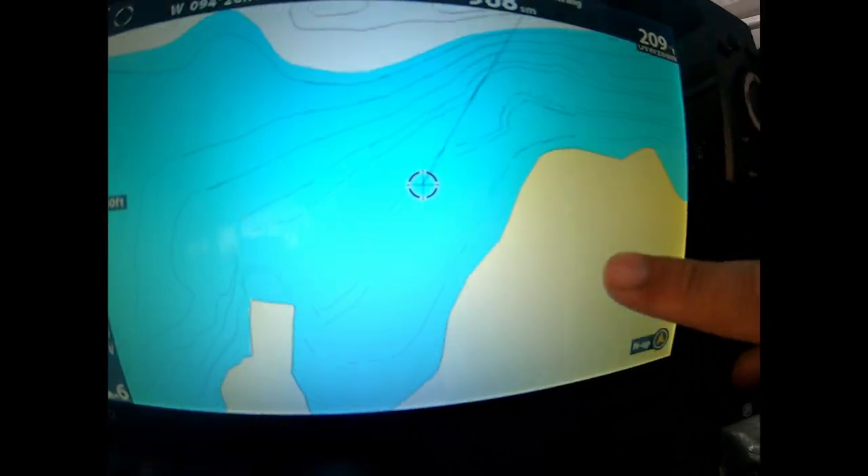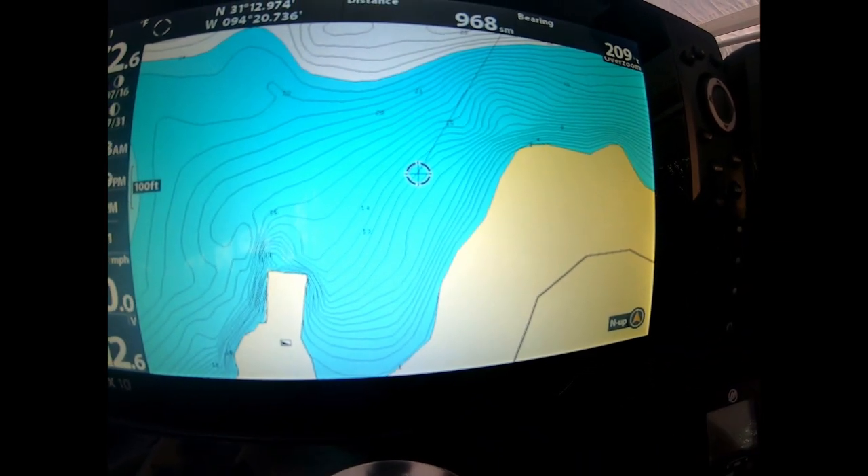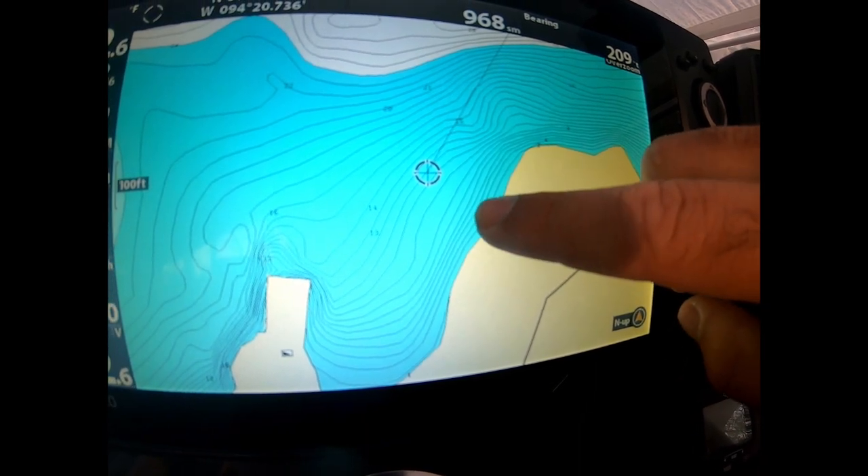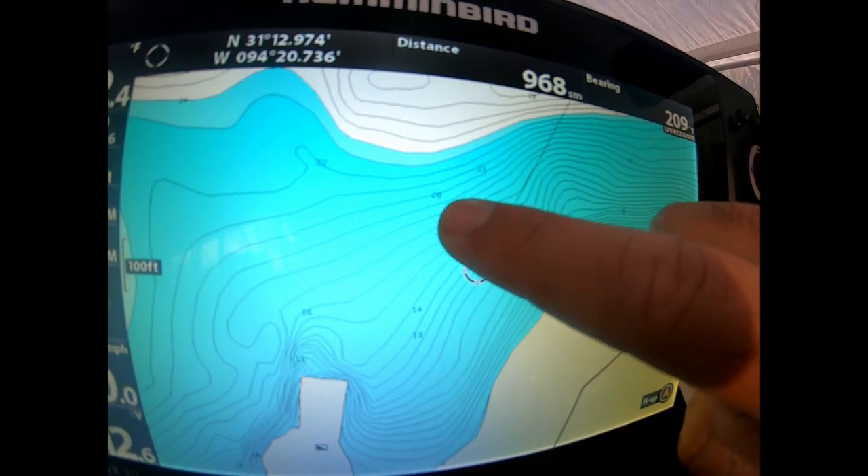So I'm about to show you guys what exactly a topographic or contour map will look like on a paper map, on your fish finder, or a website app. I'm looking at a map of Lake Sam Rayburn Reservoir. Yellow is going to be our land. Each one of these lines is showing us a one-foot change in depth. So as you go to the first line, now you're one foot deep, then two feet deep. Out here we can see the number 15 feet deep, then 20, 21, 22 feet. As you go further from the bank and cross more lines, you're getting deeper and deeper.